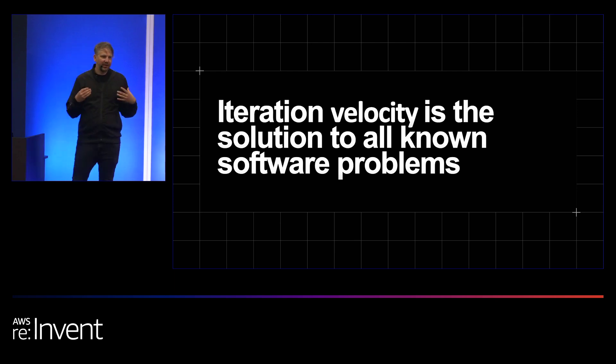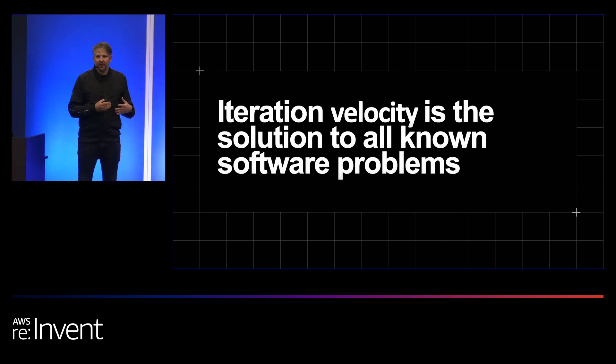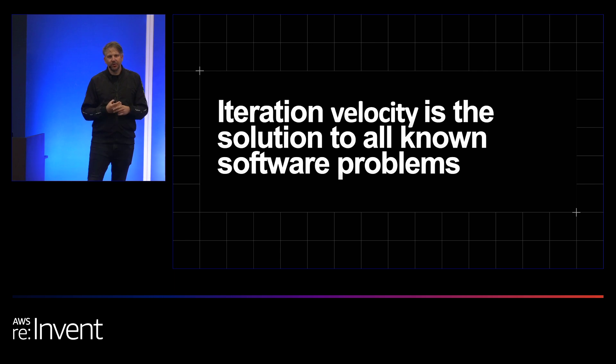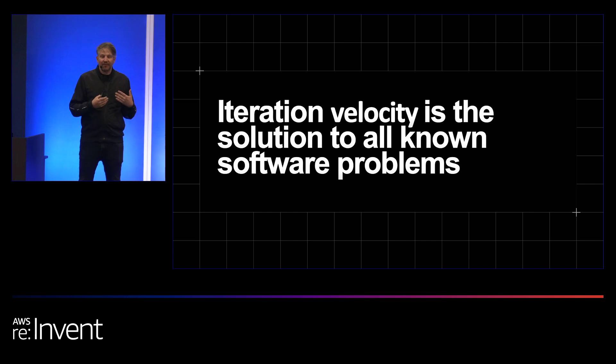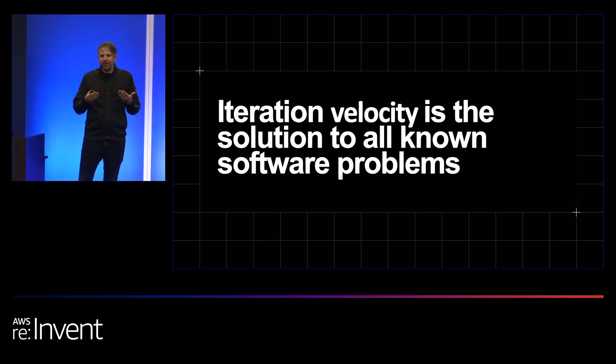Because as software engineers, there's one thing we know is true: we will make mistakes, and we aren't going to build the right thing on the very first try. So the only professional thing we can do is iterate and fix things, because we know everything won't be perfect. And when I talk about iteration velocity, it's really important that the velocity part is a vector — it's both about speed and direction. Velocity means iterating faster, but also making better decisions on every step of the way.